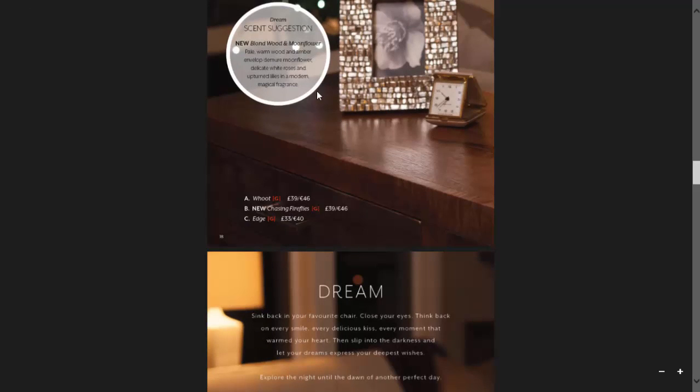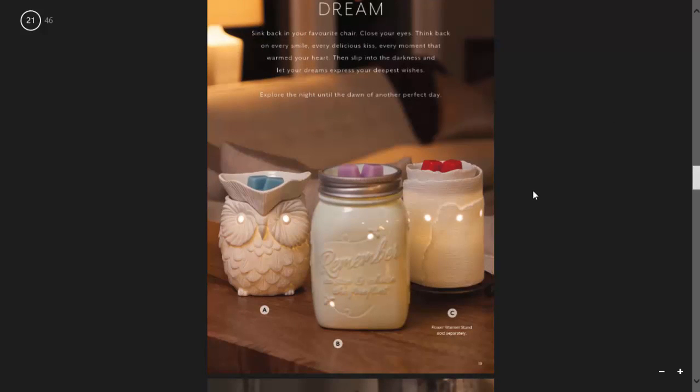So it's dreamtime. They're recommending Blonde Wood and Moon Flower. This is another one of our new warmers — this is the Chasing Fireflies warmer. It's based on Heidi's keynote speech from last year's reunion, all about stopping and recapturing the childlike wonder. On it is written 'Remember to stop and chase the fireflies.' It's done like a mason jar and inside are the fireflies. When it's turned off it looks blue, and when it turns on it just glows and looks amazing. The message behind it is wonderful.